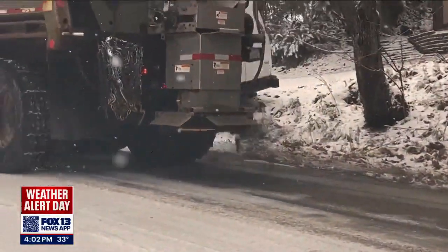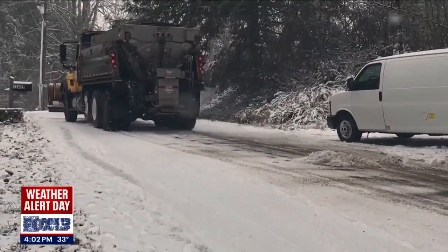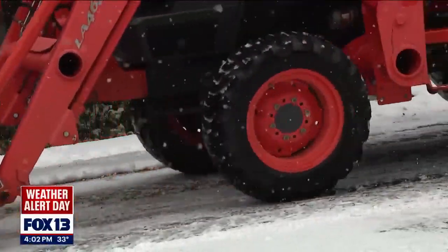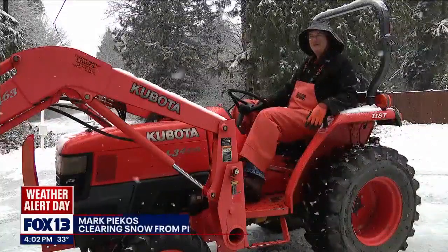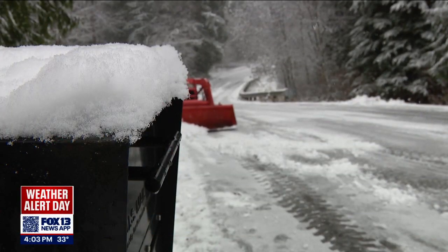Not too far north, county road crews were seen sanding down along this grade, and another van got pulled off the shoulder thanks to a buddy with a truck and chains. Without all-wheel drive, getting around has been hard.